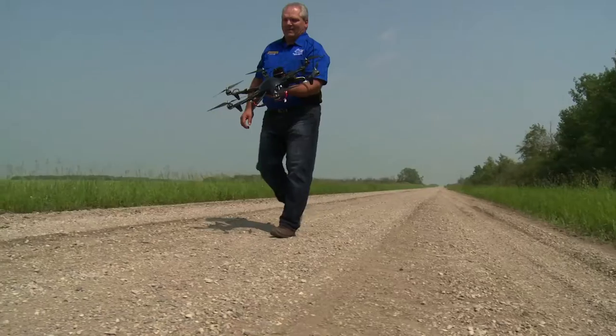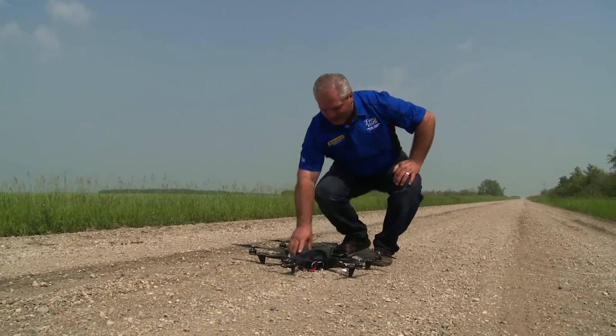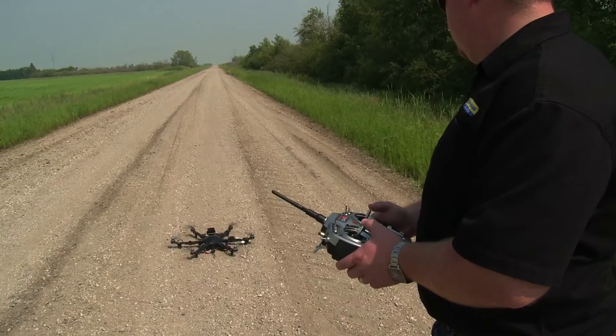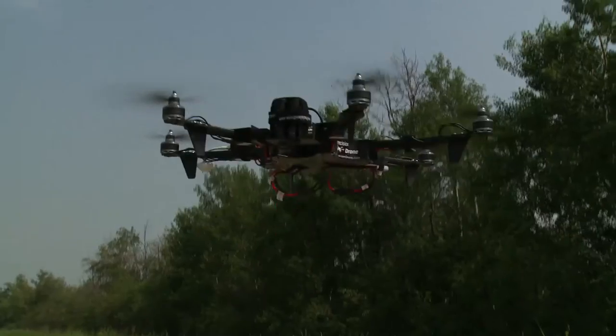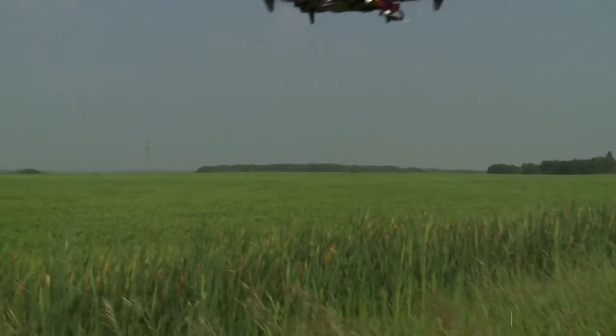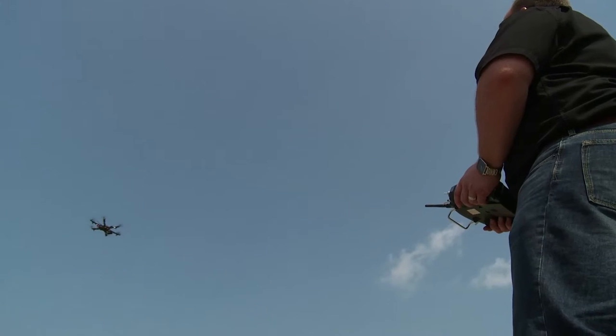We hear about drones being used in the military and so on, and here now we're in agriculture. We're thrilled to have a product available that's been designed by a farmer and used by a farmer, and now we're going to promote it and sell and service this product right here in Saskatchewan. We're out here learning about the product, using it ourselves, and demonstrating it so that we understand what the capabilities are.